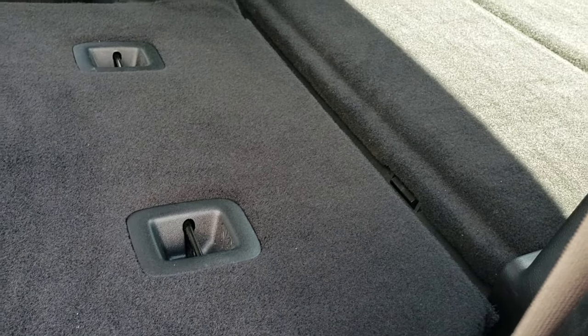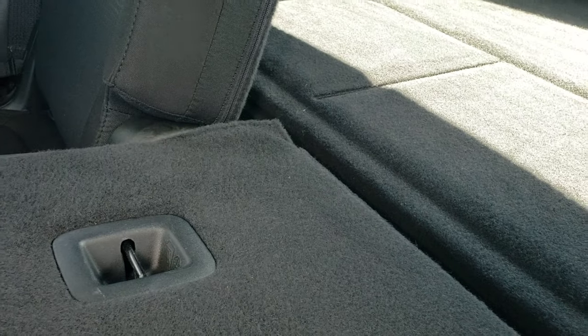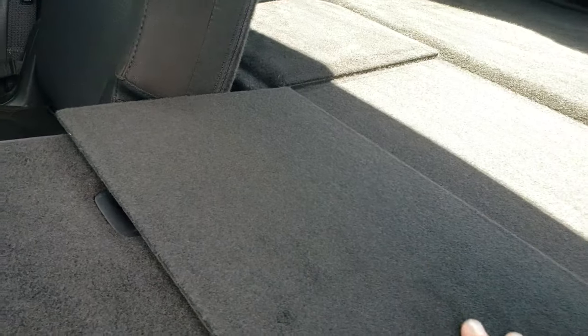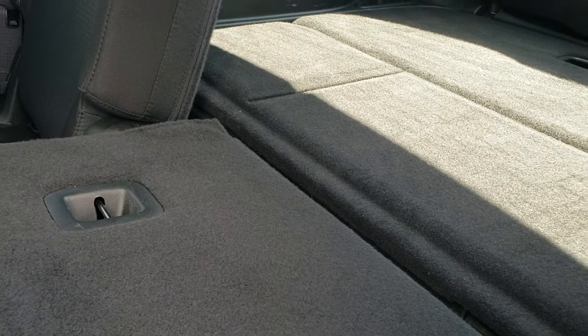These seats do fold down for extra storage, and you can see just how nice and flat those seats go down. Really nice feature if you've got to haul a bunch of extra stuff, and then it's got the flaps there, so nothing's going to fall in between the back of your seat and the back storage area.